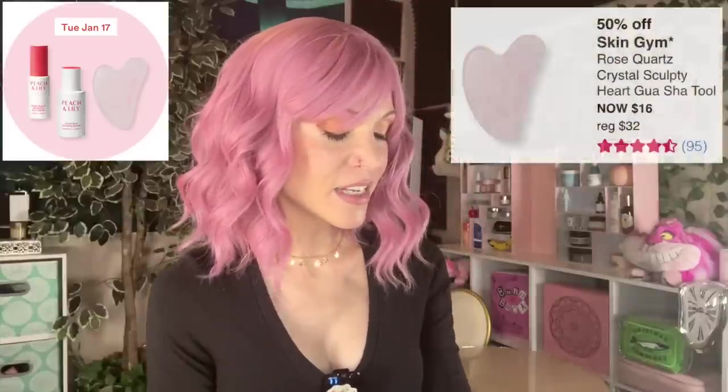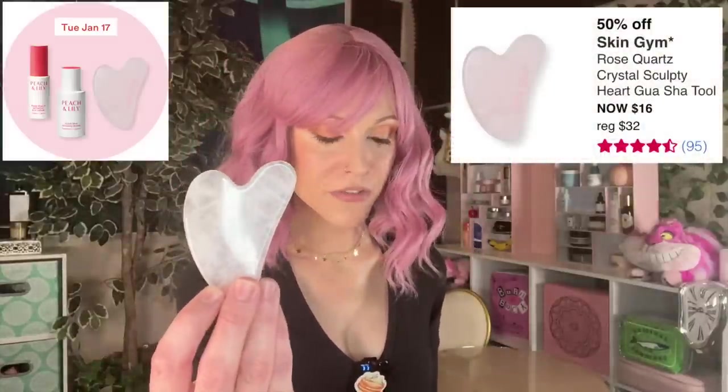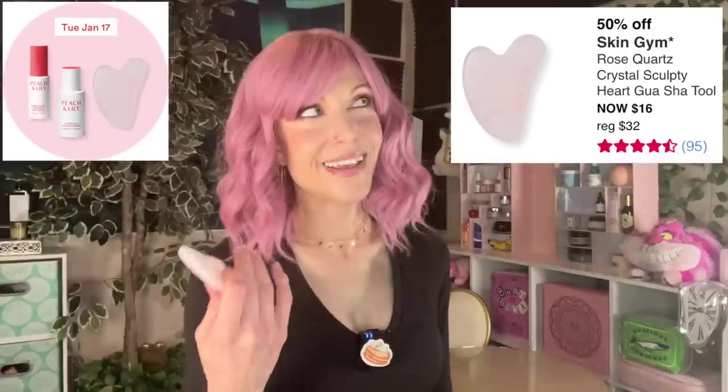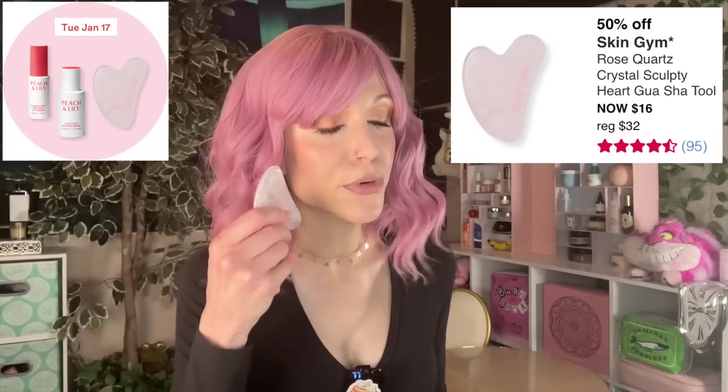We also have the Skin Gym Gua Sha on this day. You can find Gua Shas for much less than this price. I've always felt that Gua Sha as well as jade rollers are nice tools, more for pampering yourself and getting into your skincare routine. I do think they can aid in lymphatic drainage, though I think that may be a little overstated. You don't necessarily need a Gua Sha — you can also use a cold spoon. But if you like tools and pampering yourself, that's the audience for a Gua Sha.